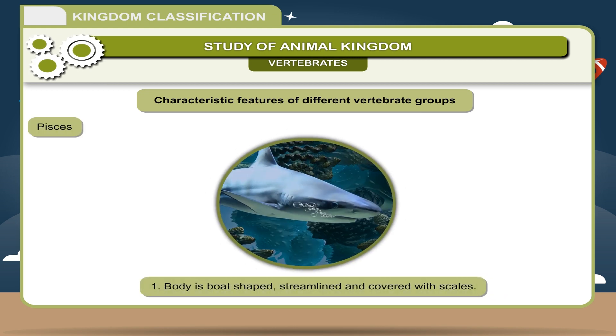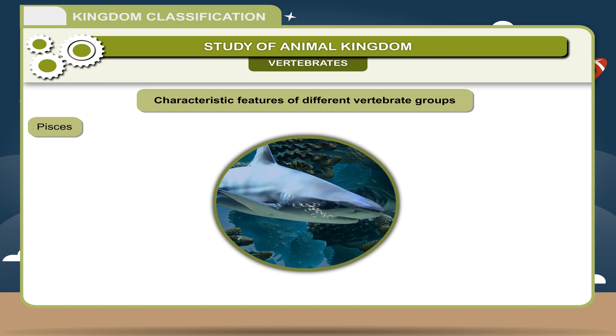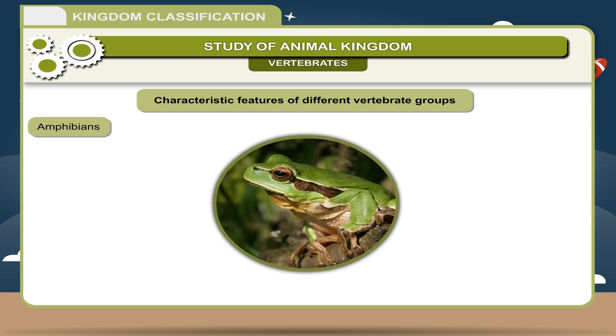Pisces: 1. Body is boat-shaped, streamlined, and covered with scales. 2. They are cold-blooded animals. 3. Breathing through gills. 4. Fins are present for locomotion. 5. Heart is two-chambered. Examples: Shark, Rays, Salmon, Seahorse.